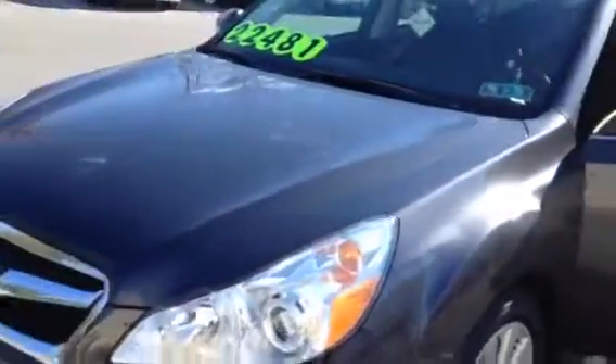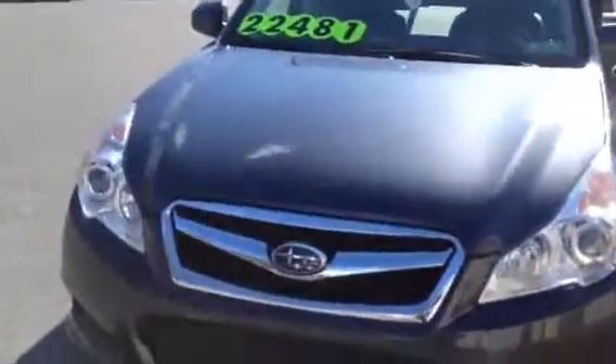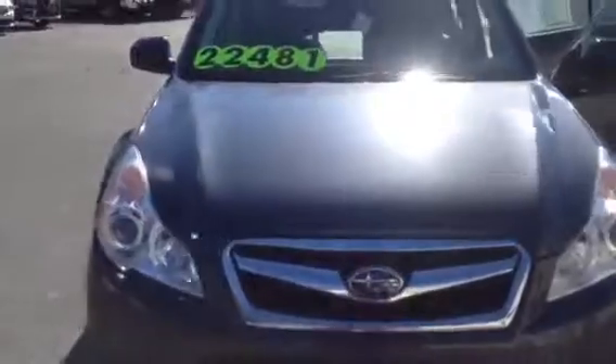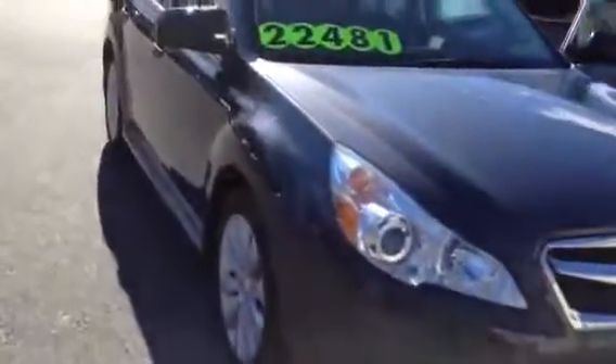This vehicle will come with the engine-for-life guarantee that we provide, also with the lifetime state inspection, just through your service with us. If you have any questions, give me a call: 610-928-4323. This is located at Scott Lot on Lehigh Street Auto Mile — 2011 Subaru Legacy.